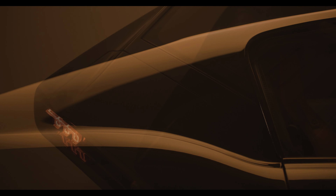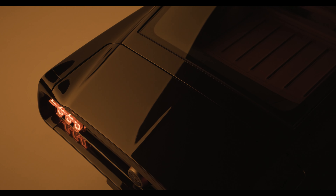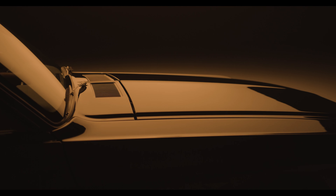This is the electric Mustang by Charge. Zero emissions, cutting edge technology, but now with heart and soul.